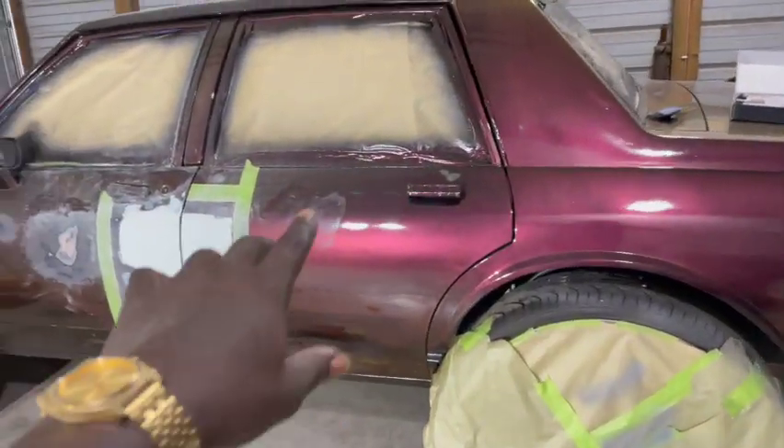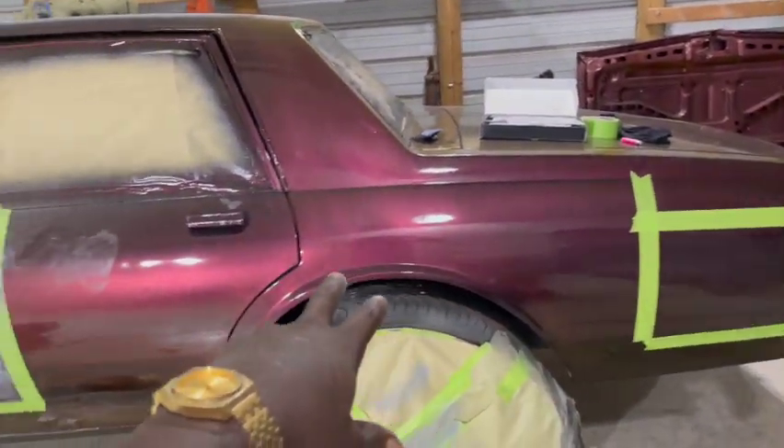All right, YouTube, we are back at the shop, guys. Told you, I did not like how the paint job came out, so I'm fixing it. What it do, YouTube? It's your boy KKB. We're back.